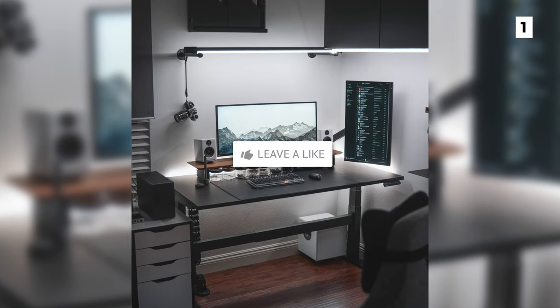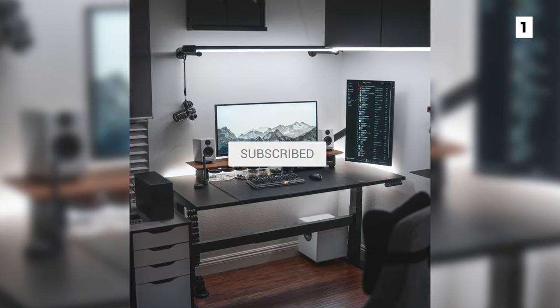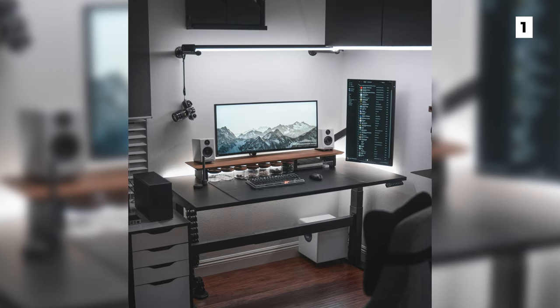And that is the end of the video. Leave a like if you enjoyed it, and subscribe if you're new to the channel and want to see more videos just like this one. I'll see you all in the next one.